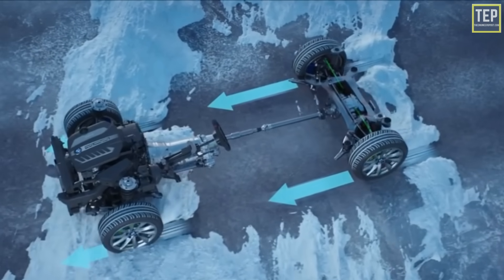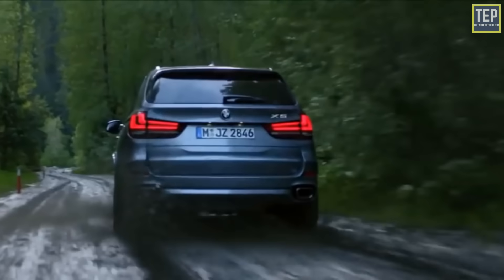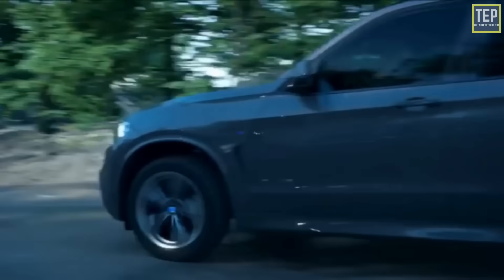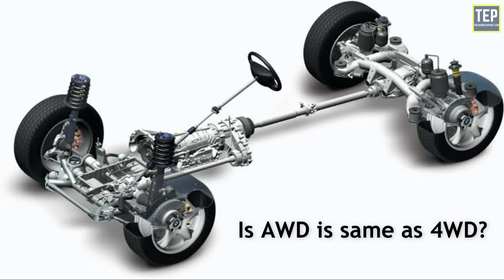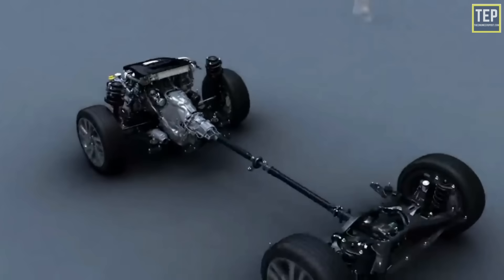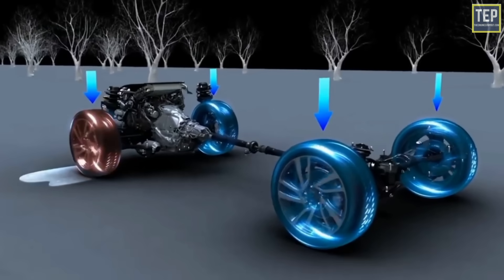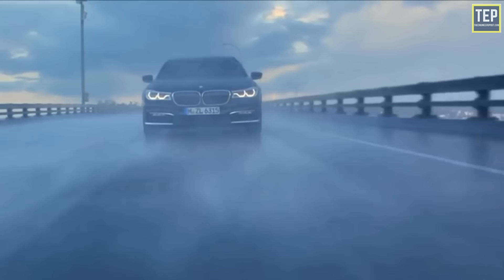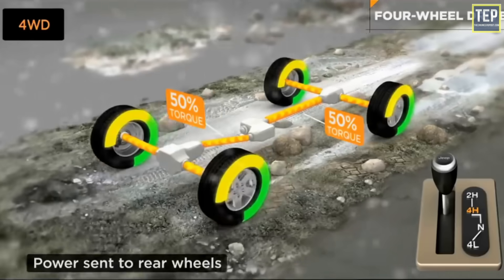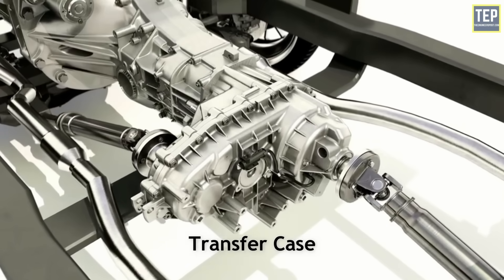On the downside, sending power to both axles makes the vehicle less fuel efficient. More parts also means more weight, which makes the vehicle perform worse and use more fuel, and more things that can break. All-wheel drive vehicles generally cost more upfront, and services and repairs may cost more down the road. While all-wheel drive and four-wheel drive systems are very similar, they are not exactly the same — both activate all four wheels simultaneously but differ in how they get to that point.